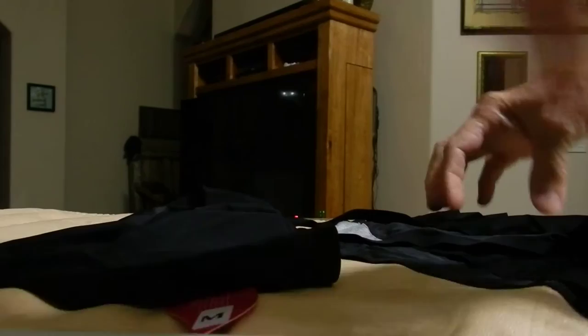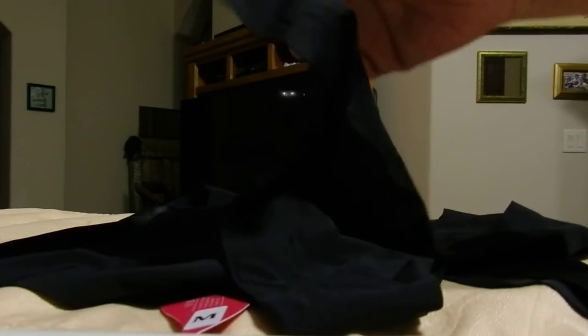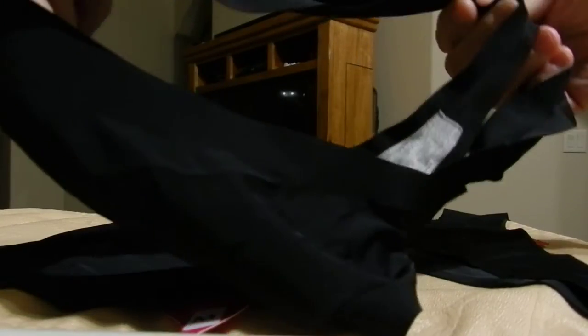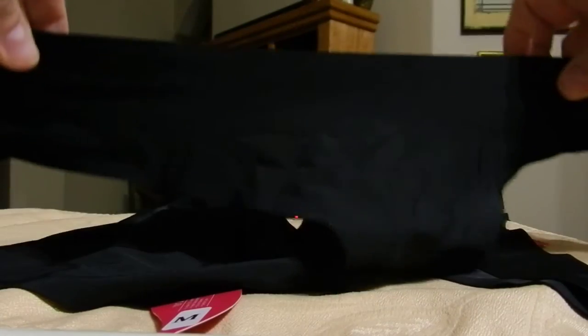I've been washing this pair all week and I've had absolutely no problems. They're very well made, as you can see. They do not ride, they do not slip, they do not move once they're on. They're super comfortable, they do have the cotton lining, and they are very soft and smooth.